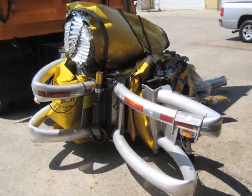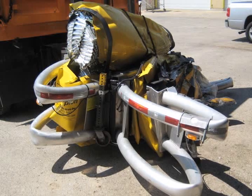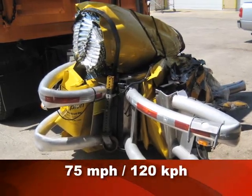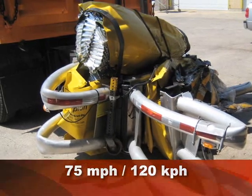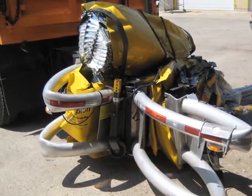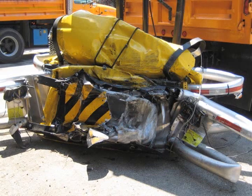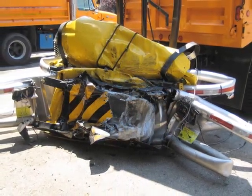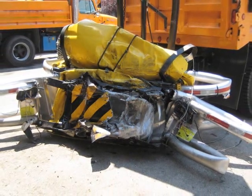A state of Illinois dump truck was impacted by a car going 75 miles per hour. Without the Scorpion truck-mounted impact attenuator, a fatality certainly would have occurred. The dump truck had slight cosmetic damage and was back in use the next day. The driver of the car survived the crash.